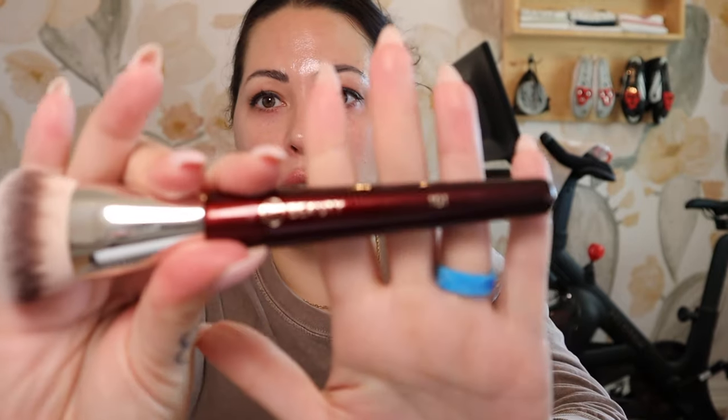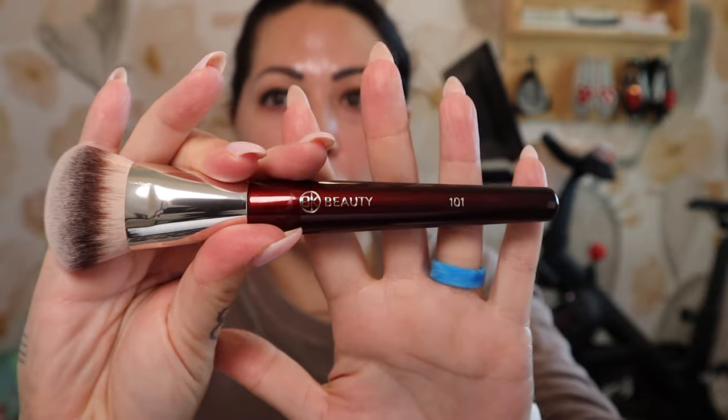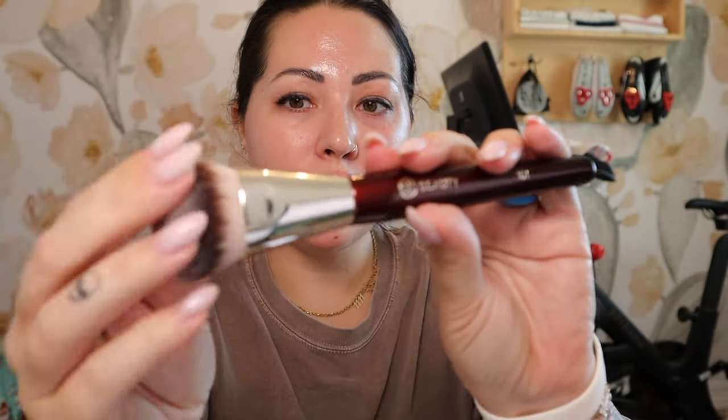I've zoomed in here a little bit so you can take a look at my skin. I have my skin prep on, which is the Charlotte Tilbury UV primer — the sunscreen primer — and also the Charlotte Tilbury water cream. To apply my foundation today, I'm going to use a BK Beauty 101 brush. This is a brand new one, so I'm excited to have a new brush.